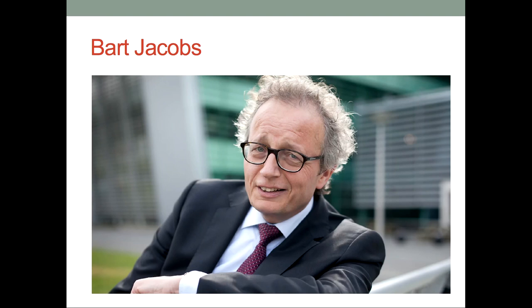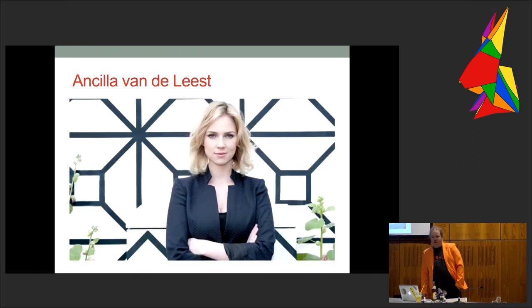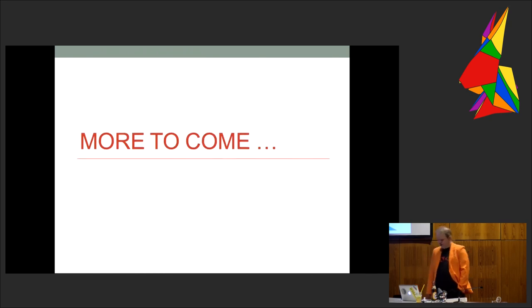Bart Jacobs is a very well-renowned security professor at the University of Nijmegen. We have Ancilla van der Leest, who was up till last week the party frontwoman of the Dutch Pirate Party, which did not get a seat in the Dutch election, sadly. And Jaya Baloo, who is the CSO — chief security officer — of KPN. We want some more people to be in our board of advisory.